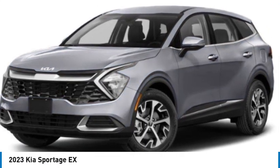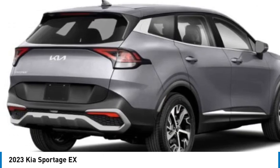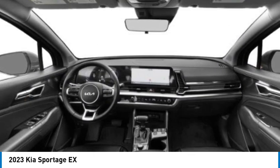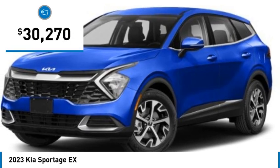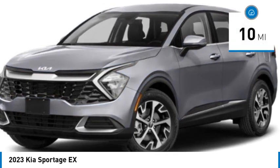Take a ride in the 2023 Sportage. With its sleek and stylish exterior and its roomy, feature-laden interior, the Sportage both looks good and performs well on the road, and is priced below $35,000. This vehicle has less than 100 miles.